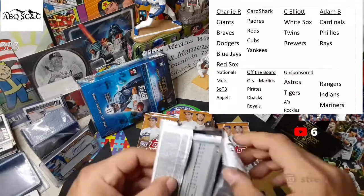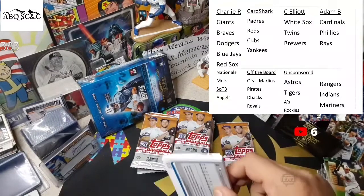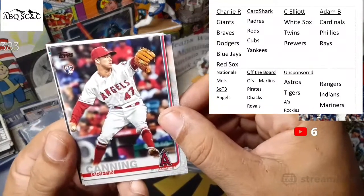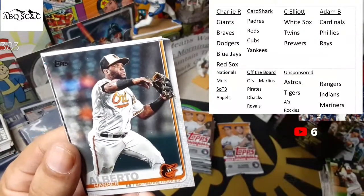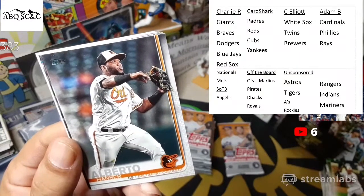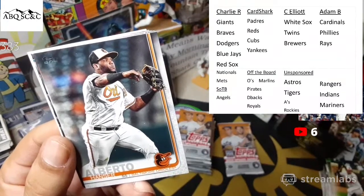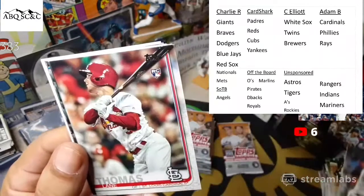Moving along, almost halfway through the box. We found our auto in pack number one. Griffin Canning rookie card, Hanser Alberto. I was really bummed out yesterday watching Phil's pulls — he found one and he was like 'oh it's just an insert.' I was like, you suck man, those cards are cool. Get out of here with that.